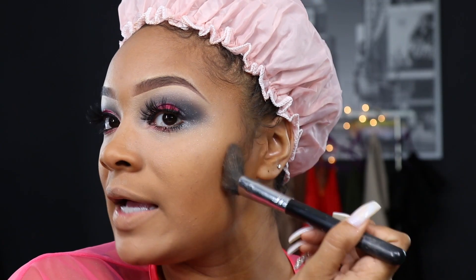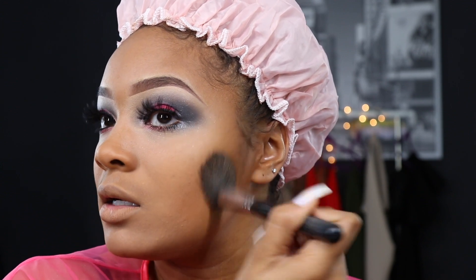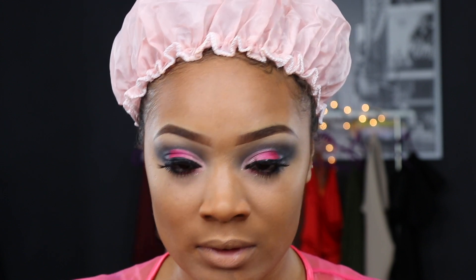The bronzer I've been using lately is by Lancome and it doesn't give a super bold bronze, which I like because I don't want to look a completely different color. This Gold Subtile has been doing the job for a while. At first I wasn't sure how bronzer worked but I love it now. On top of this we will be adding our highlight.